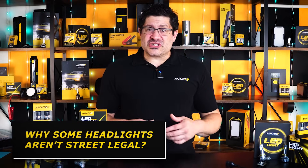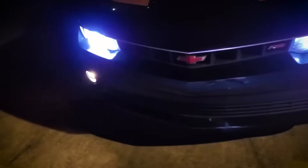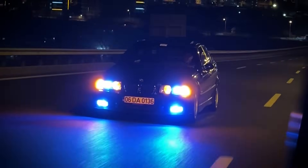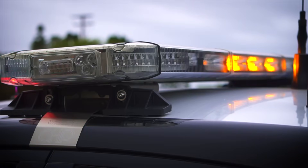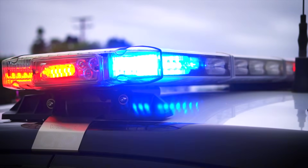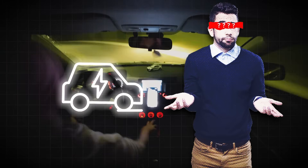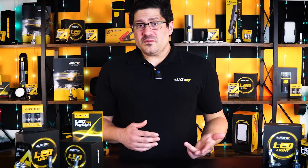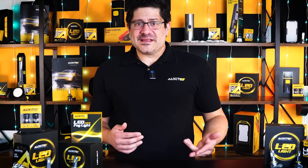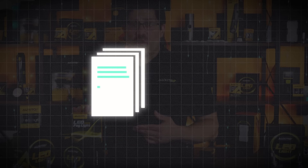It's also worth noting that extremely high Kelvin lights — like 8,000 Kelvin and above — may not be street legal in some states or countries. These deep blue or purplish tones can look dramatic, but they often produce more glare and less usable visibility, especially in poor weather. Another reason they're restricted is because blue lights are typically reserved for emergency vehicles like police cars. Using headlights that appear similar in color can be confusing to other drivers or even seen as impersonation, which is why regulations exist. If your lights are too blue, purple, or overly bright, they could be considered non-compliant and may lead to a ticket or warning from law enforcement.